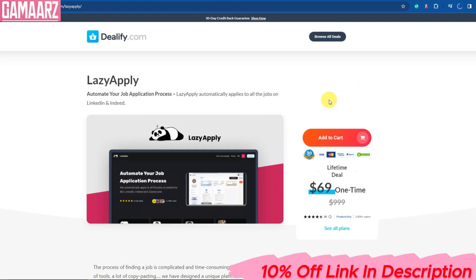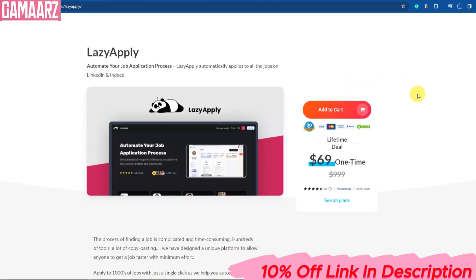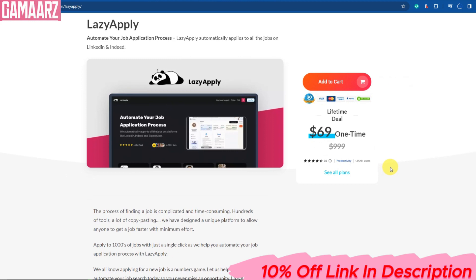LazyApply is a web-based platform designed to streamline the job application process. It aims to simplify the often tedious and time-consuming task of applying for multiple jobs by centralizing your applications in one place.